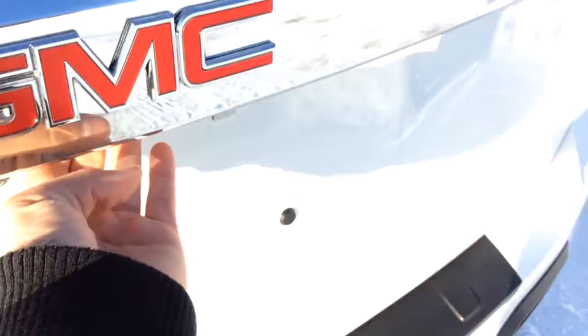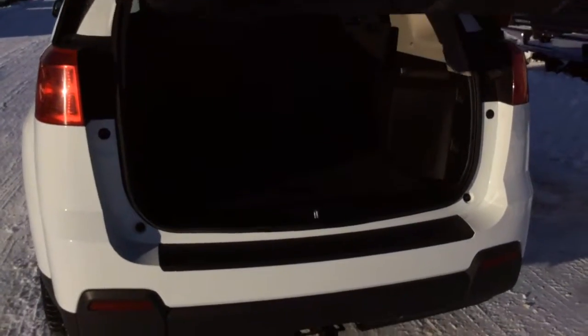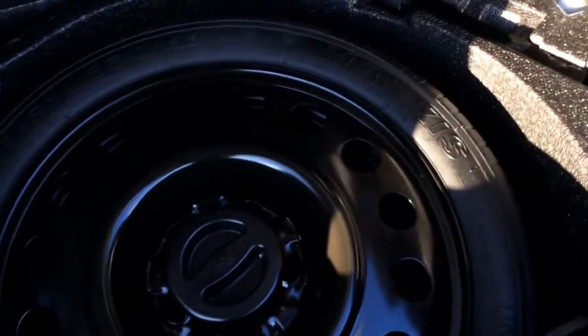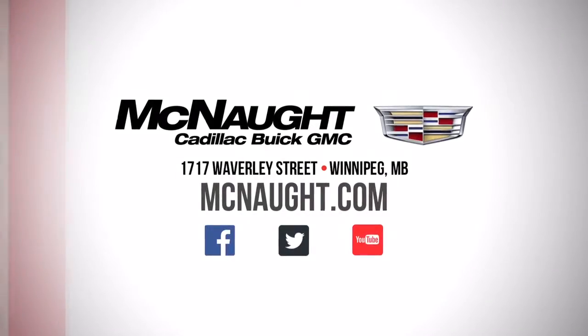There's a power lift gate — just push the button on the back and it will pop up for you. Plenty of storage back here, especially with that bench folded down. There's also a power outlet back here to charge devices, and underneath here we have our spare tire and car jack. If you have any questions or concerns, feel free to contact us here at McNaught. Thanks so much for watching.